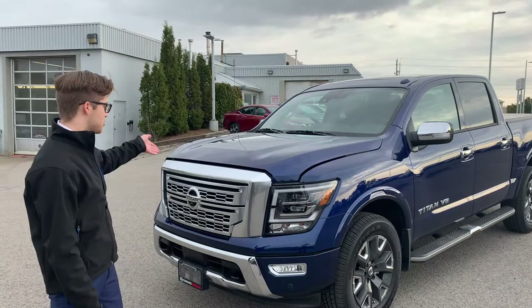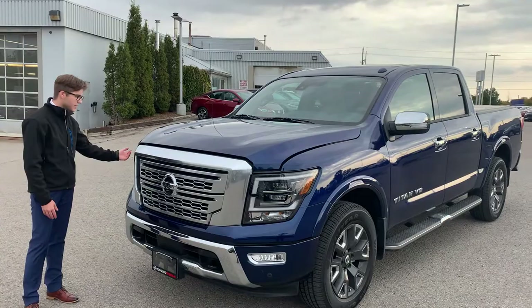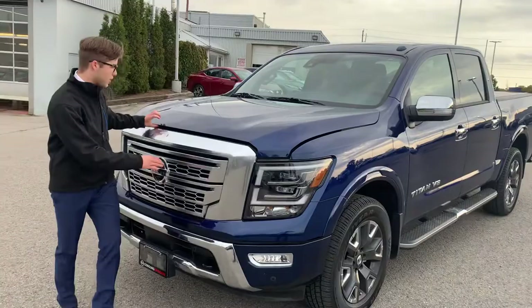What's up everybody, Grant McCullough here at Kilburg Nissan, here to show you this 2020 Nissan Titan. Fully loaded, this is the platinum model — it's got all the bells and whistles. Nice big chrome grille, these really bright LED headlights. Lots to show you around the car.